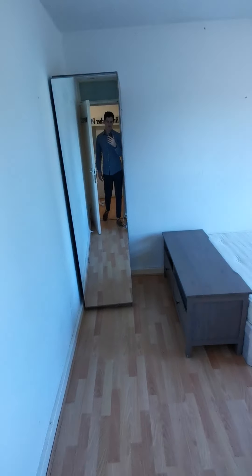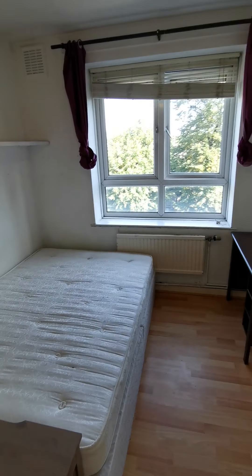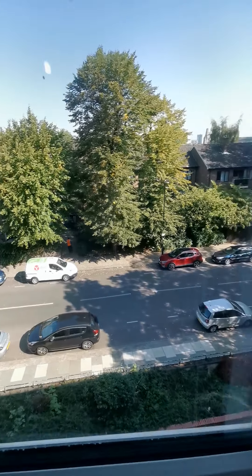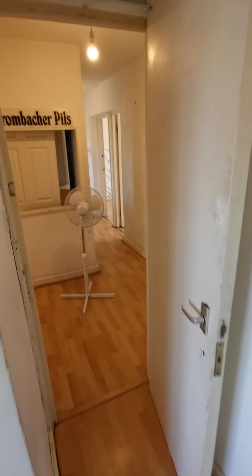And the last bedroom. All the flat has wooden floor, no carpet.